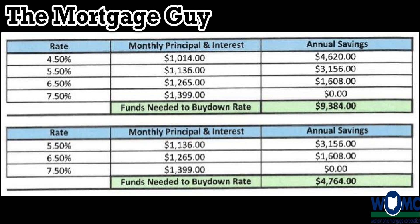Let's talk about the monthly amounts. In year one at a 5.5% rate, the principal and interest portion is $1,136 compared to $1,399 — that's a $263 monthly savings. In year two it's $1,265, which is a $134 monthly savings versus the 7.5% rate of $1,399.